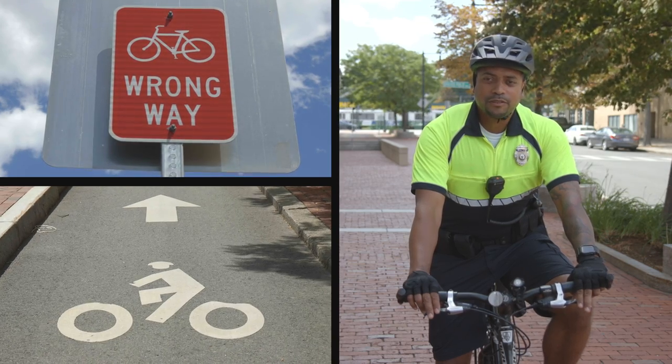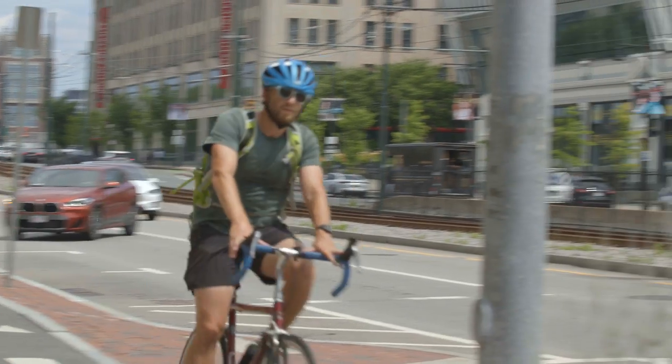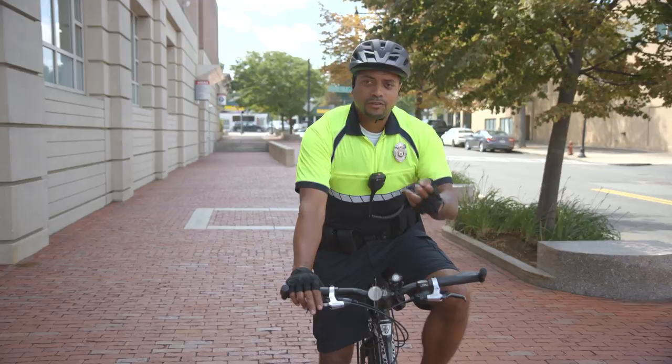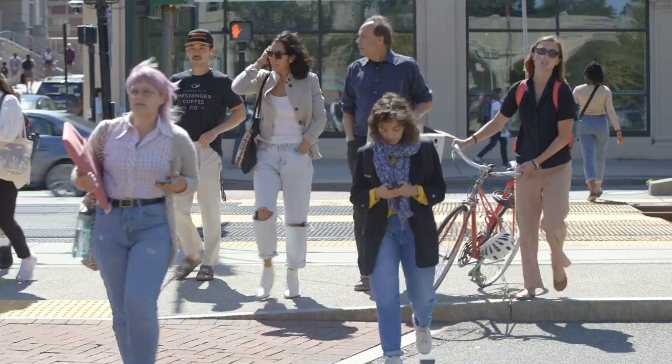When traveling in the bike lane, use caution. I would say wear a helmet — I don't currently have one right now, but wear a helmet. Make sure to look both ways and follow the traffic laws.